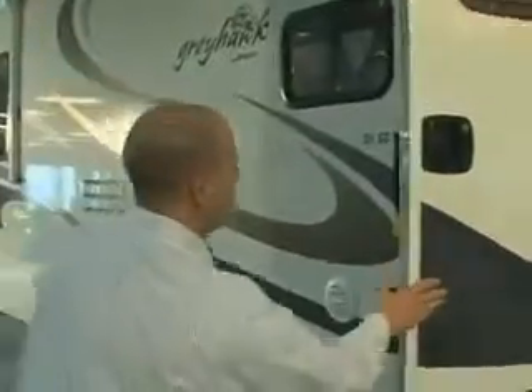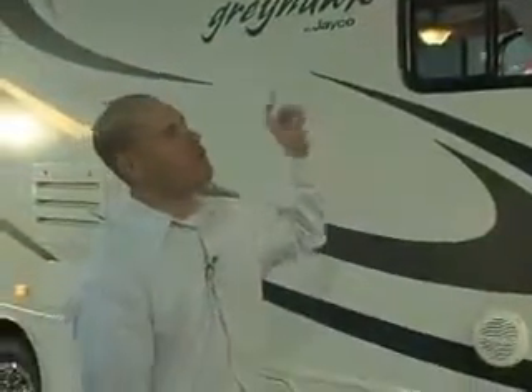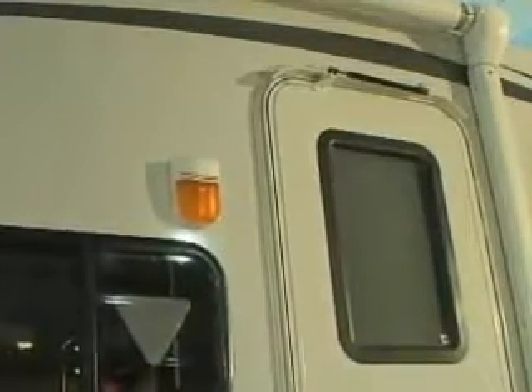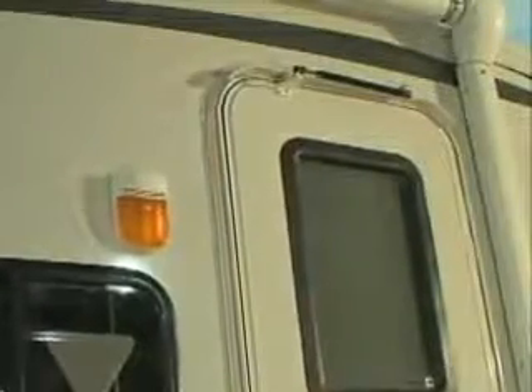As we continue down the side of the camper, I want to point out the electric awning. A lot of different brands put on the standard roll-up type of awning, or they charge you a ton of money for electric. With Jayco, this is standard — you just press a button and it goes in and out with one touch. Also notice the radius entry door. A lot of brands use a square, smaller entry door. If that scrapes the awning, it's going to tear it — with Jayco, that's not going to happen.